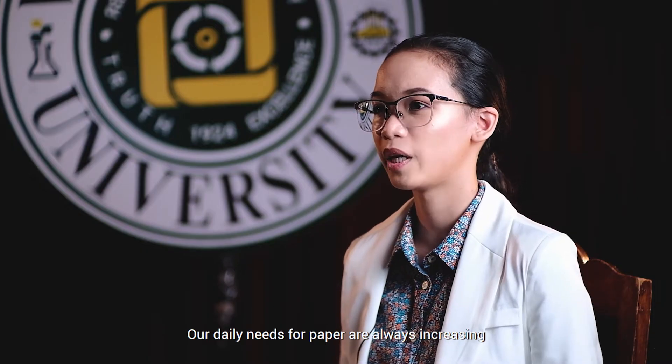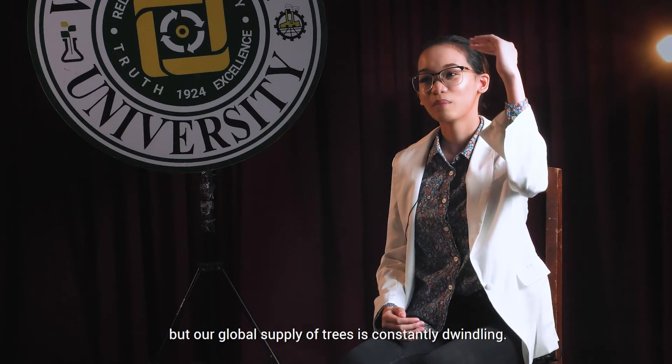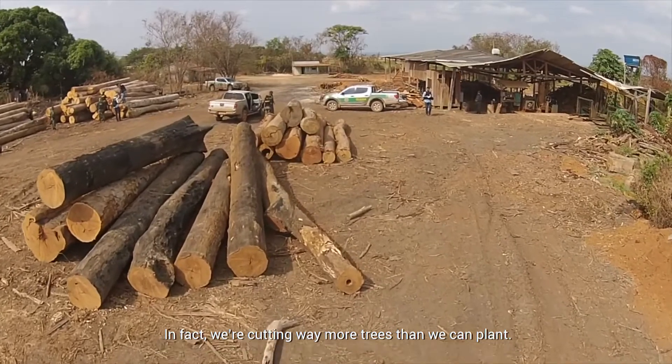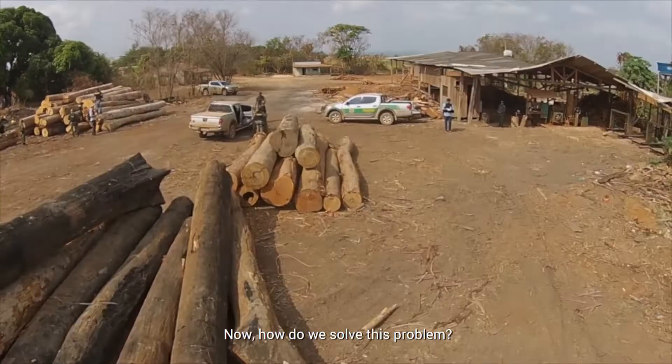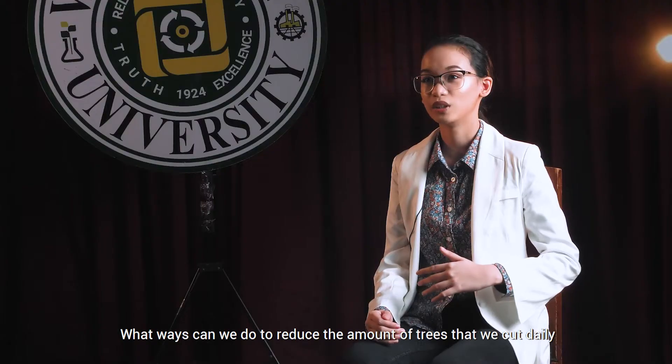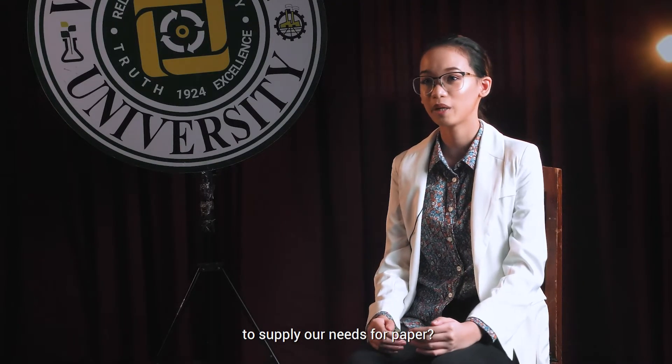Our daily needs for paper are always increasing, but our global supply of trees is constantly dwindling. In fact, we're cutting way more trees than we can plant. Now, how do we solve this problem? What ways can we do to reduce the amount of trees that we cut daily to supply our needs for paper?